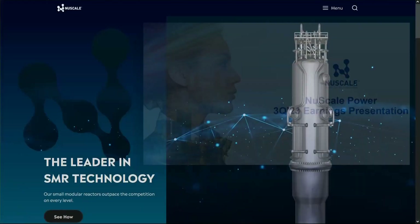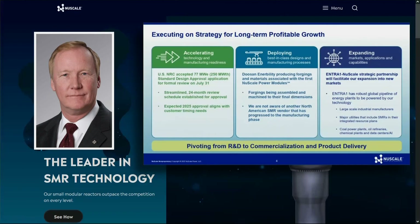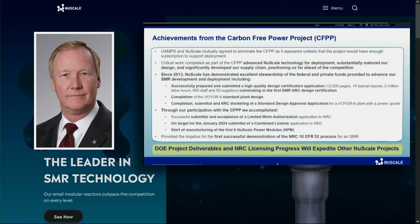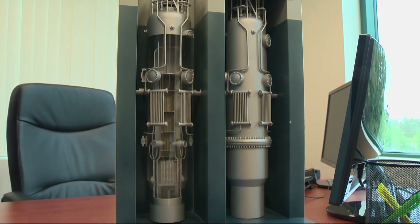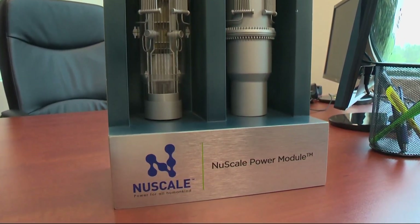At an earnings call on Wednesday, NuScale's president and CEO said the project was not in vain — they made great progress. "Through our participation with CFPP, NuScale successfully advanced our NuScale power modules to the point that utilities, governments, and industrials can now rely on a proven small modular reactor technology that has regulatory approval, is in active production, and is ready for commercial deployment."